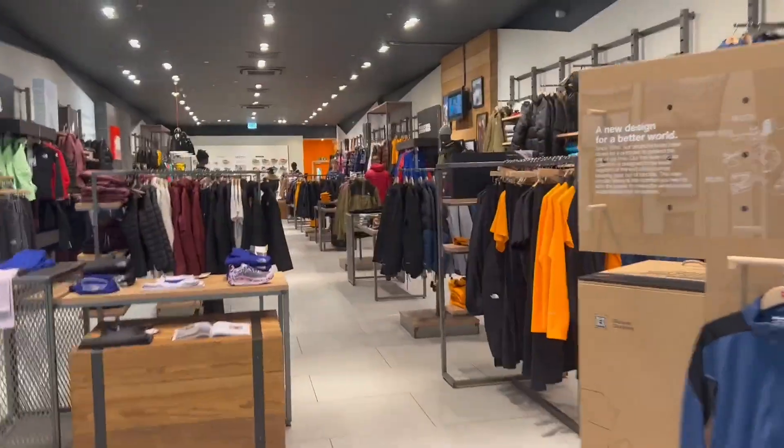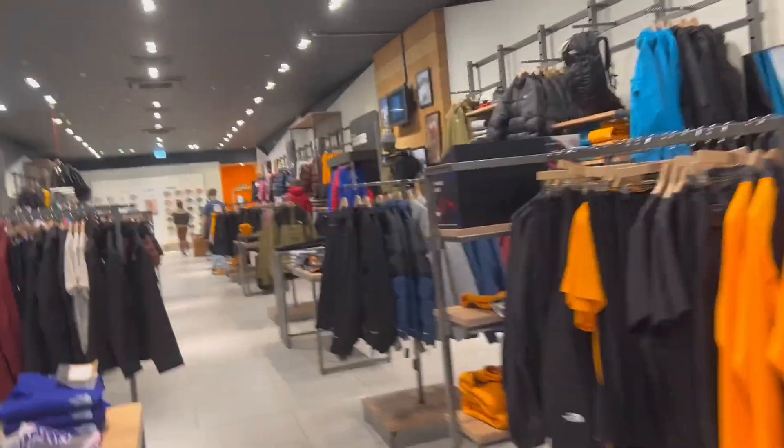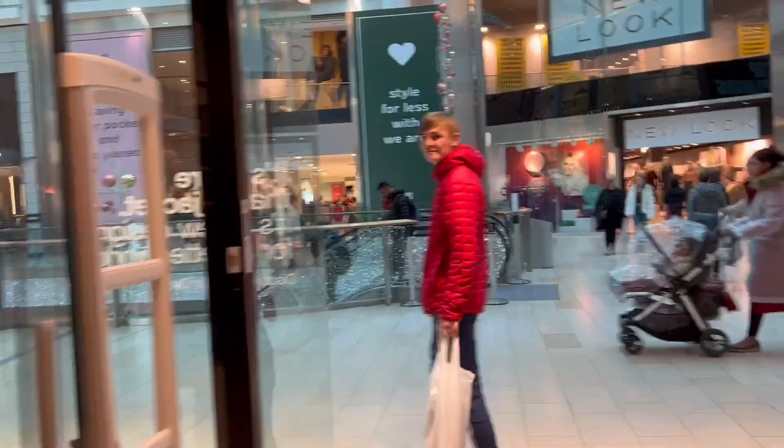Ellis has stormed off, I can't find him. I found him — he's in North Face. Oh gosh, please don't get a coat. He's not satisfied with anything in North Face apparently. Thank God he didn't get a coat from North Face. Let's go to River Island.